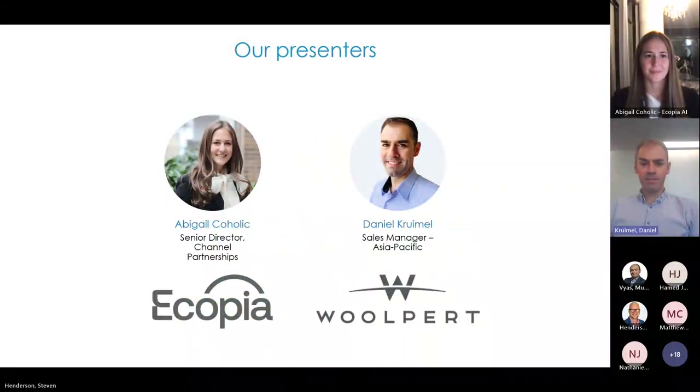Already introduced by Stephen — I'm the Sales Manager for Woolpert in Asia Pacific, based in Sydney. I've got a surveying background, so all these GIS datasets are very close to my heart. I'm really excited to see the advancements the industry has made in terms of automated detection and creation of these datasets, which Abigail from Ecopia will be sharing with us.